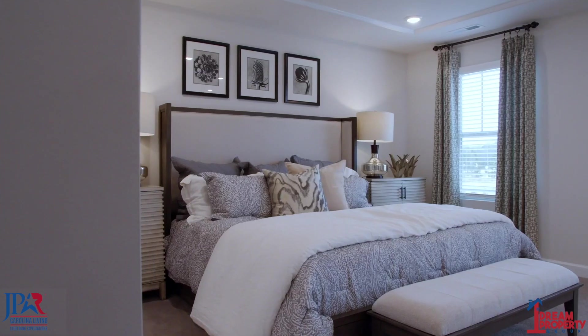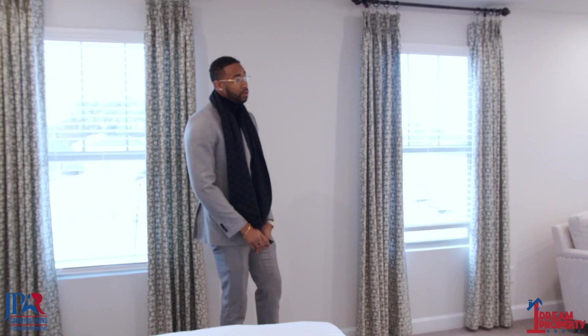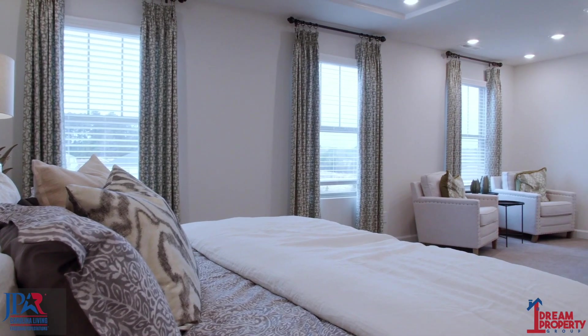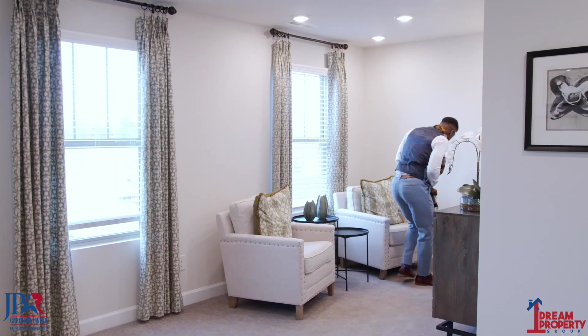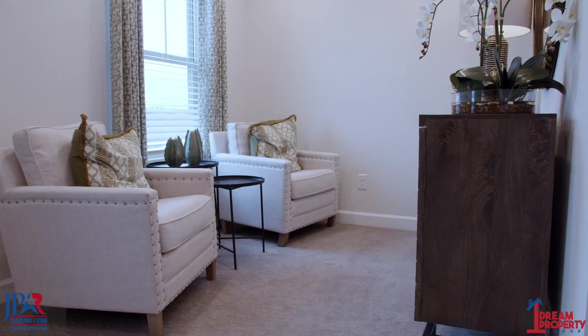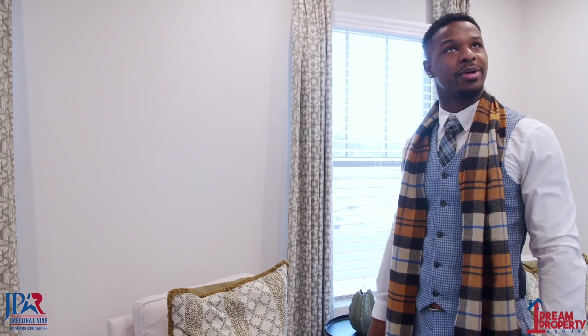We're going to the master bedroom. I really love that you have this sitting area right here — you can be very creative with what you do with that. Come read a book, entertain. The staging gives a buyer who comes in a really good idea of how they can stage a room.